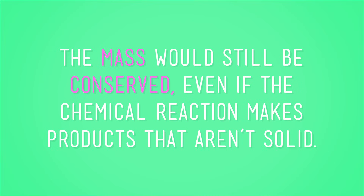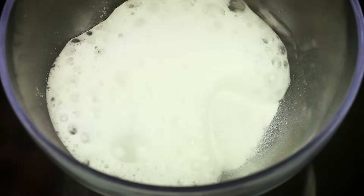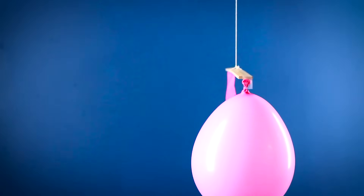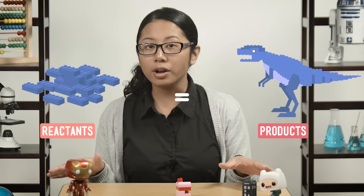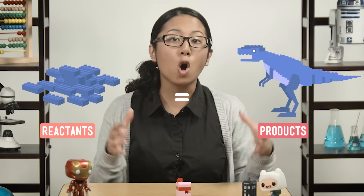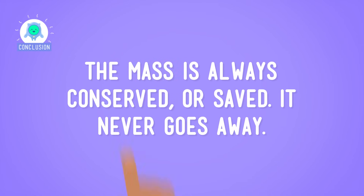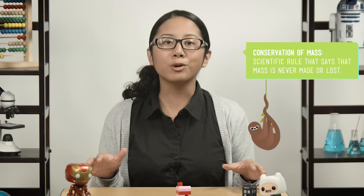The mass would still be conserved even if the chemical reaction makes products that aren't solid. If we were to mix a little bit of vinegar with baking powder, it would make a lot of bubbly foam, caused by a release of gas. And gas, if you remember back to our balancing balloons experiment, is matter and has mass. No matter what state the products are in, if you add up the mass of all of the products, it will always equal the mass of all of the reactants. The mass is always conserved — it never goes away. Chemical changes, like physical changes, follow the conservation of mass: the scientific rule that says matter can't be made and can't just disappear.